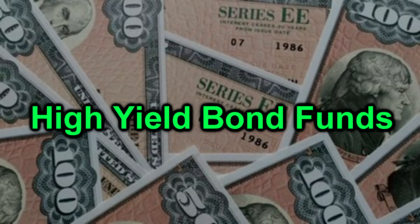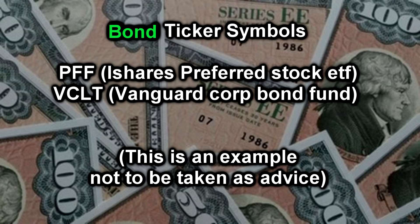Last but not least, you might consider having some high-yield bond funds within your Roth IRA. Two examples include ticker symbol PFF, and from Vanguard — which I talked about in my Vanguard bond video — the Vanguard Corporate Bond Fund, ticker VCLT. Those are two examples of high-yielding bond fund ETFs.